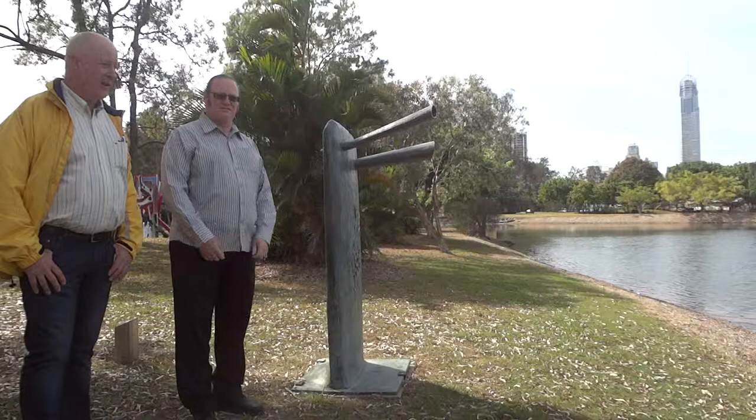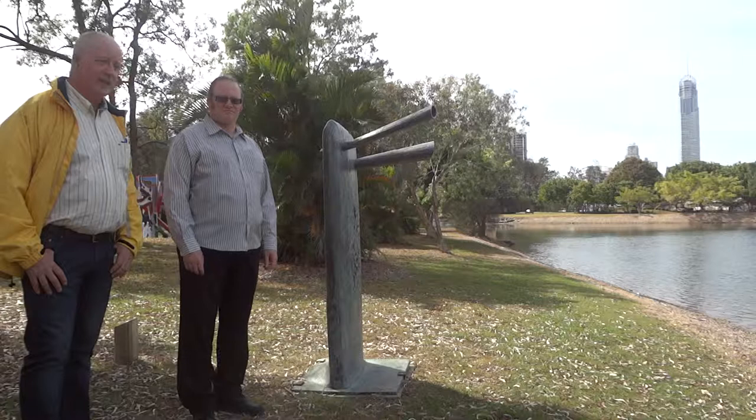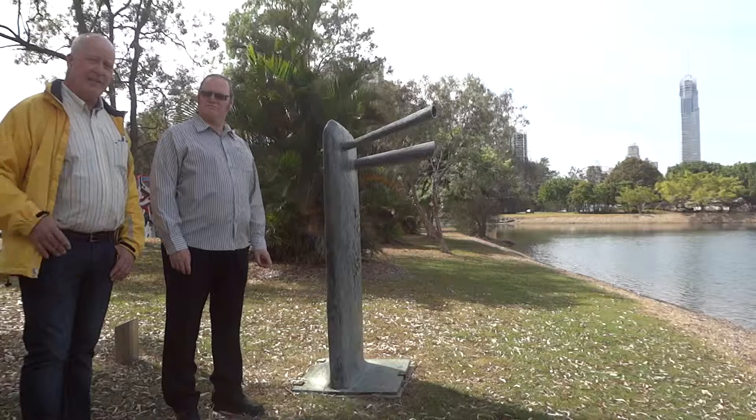Good morning again, ladies and gentlemen. Peter Racey here, reporting from the beautiful Gold Coast with John Walsh, the gallery director. And we're here in front of one of the Kenneth Armitage pieces, one of the two in this sculpture walk here.